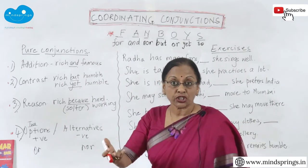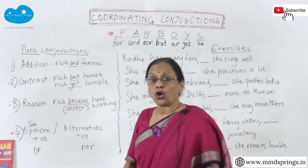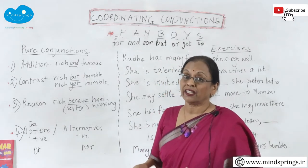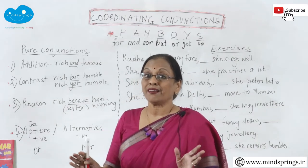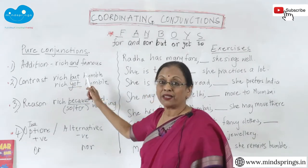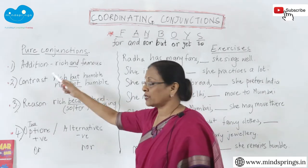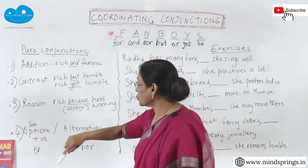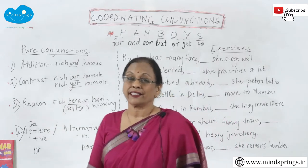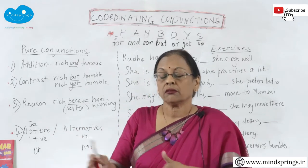Conjunctions can also show contrast. 'Rich but humble' — he's rich, but he is humble. You don't expect him to be humble, but he is. 'But' shows contrast. 'Rich yet humble' works the same way — 'yet' is also a contrast word. He's such a rich man, yet he's so humble. He should perhaps be proud, but he's rich yet humble.